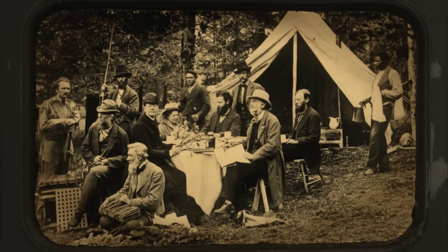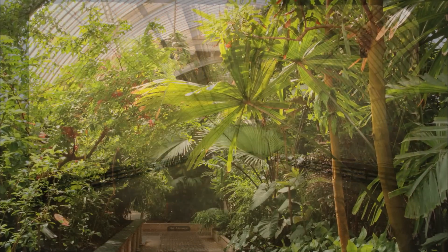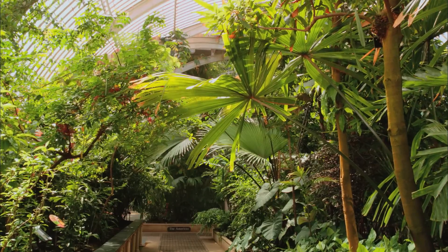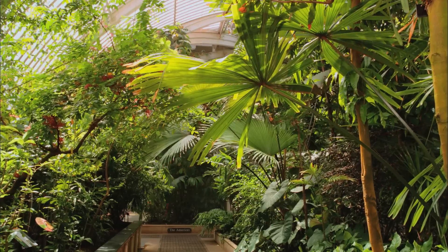Its purpose was to provide a home for the tropical plants that Victorian explorers brought back from their adventures in the tropics. It was an engineering wonder of the age, and it is still a botanical wonder.